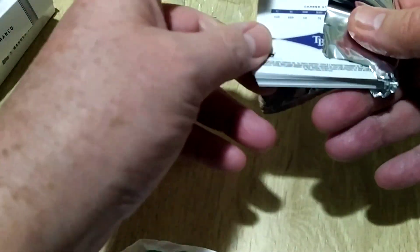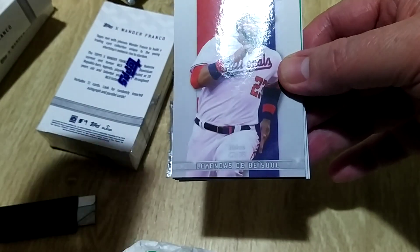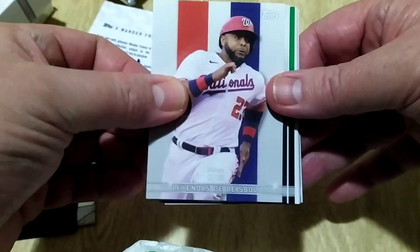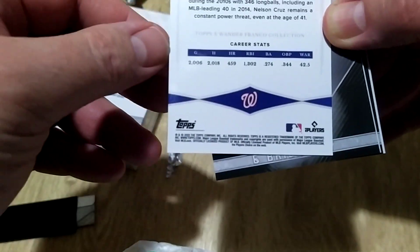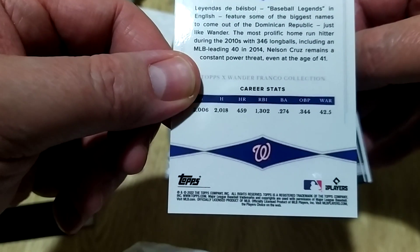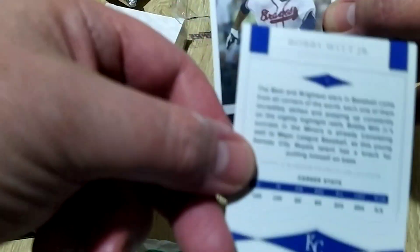We'll get through this pretty quickly. The cards are not packaged too badly. They are base standard. Let's see what we've got — okay, the Nationals. Nelson Cruz, there you go. Bobby Witt Jr. on the back — should have known that by the picture. Not a bad card, but much better things to come. I'm going to go straight to our hit.